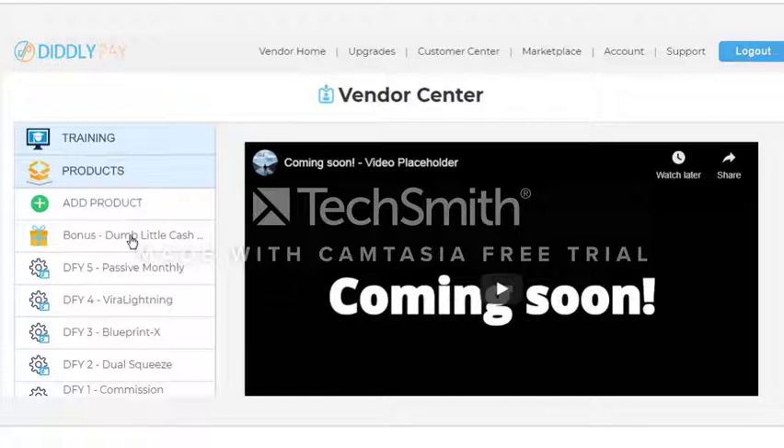Dumb Little Cash Makers is our flagship DFY business, thoroughly tested for excellent conversions. It pays 100% commissions on the front end — meaning you keep all the profit — but it also pays 50% monthly commissions on the built-in upgrade product that people can buy from you. We deliver the product, we handle all the support. All you do is literally share your DiddlyPay Dumb Little Cash Makers site with others online to get the visitors rolling in.